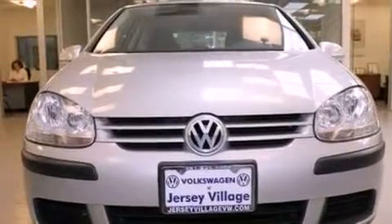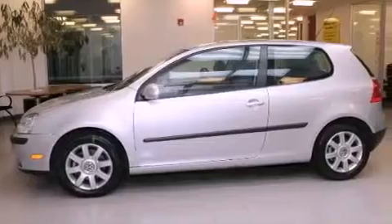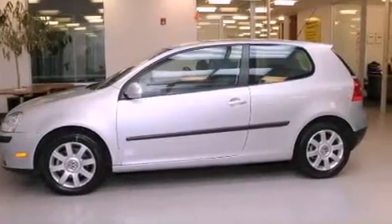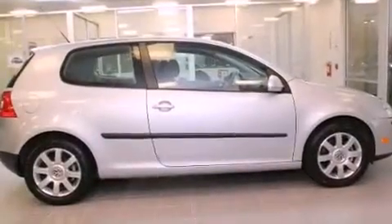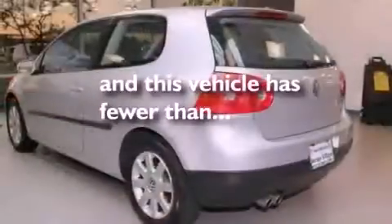Features include a split-folding rear seat, cruise control, a rear window defroster, a CD player, a passenger side vanity mirror, a security system, a traction control system, an anti-lock braking system, and a keyless entry system. This vehicle has fewer than 38,000 miles on the odometer.